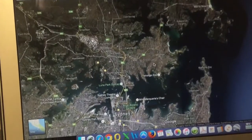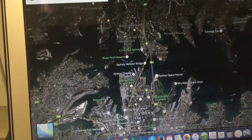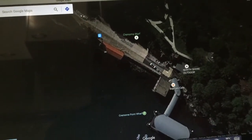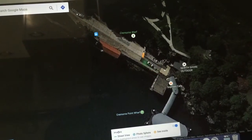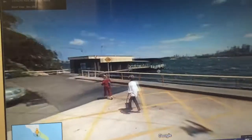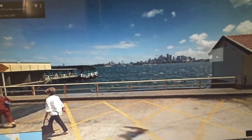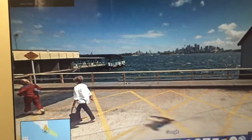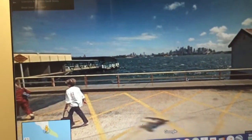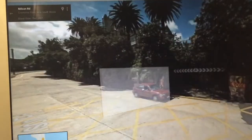We zoom into Sydney and Cremorne Point is just up here to the northeast of the Harbour Bridge. There's the Harbour Bridge and if we zoom right into Cremorne Point, right there. Now if I drop my little street view man we'll get the street view. As we pan around, that's the city, that's the Opera House. The Harbour Bridge is just to the right here hidden behind the building, but I was standing over here so I had a clear view of the Harbour Bridge. Let's just pan around so you can verify it is Milson Road — that's the location.